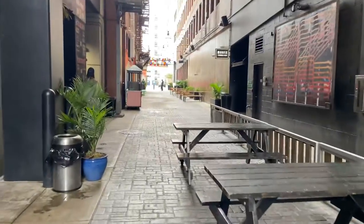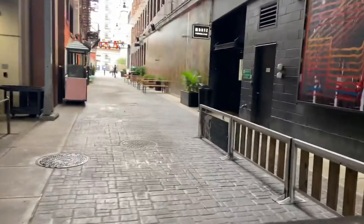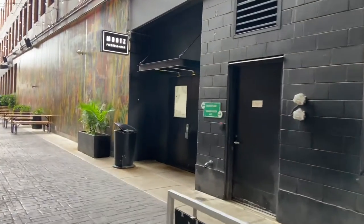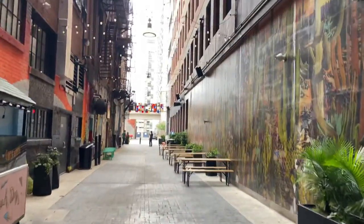Detroit's a very artistic city. You got a pizzeria and a bar right there. A lot of people do photography down here.